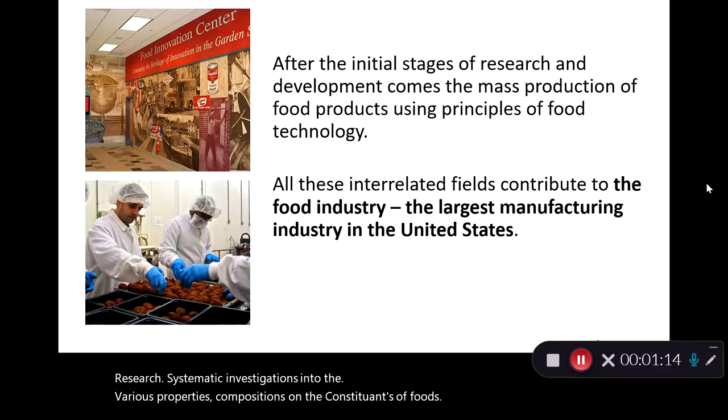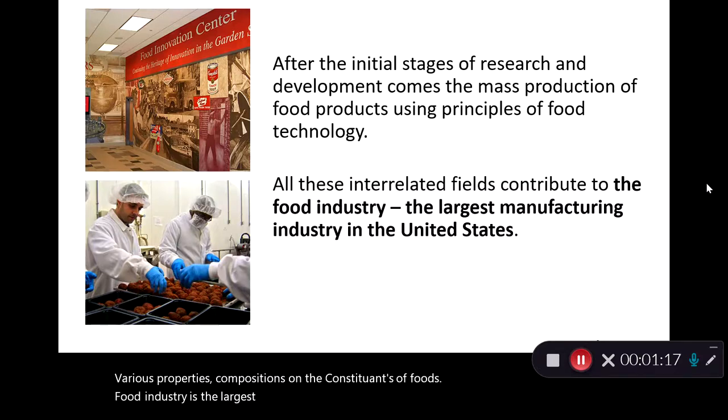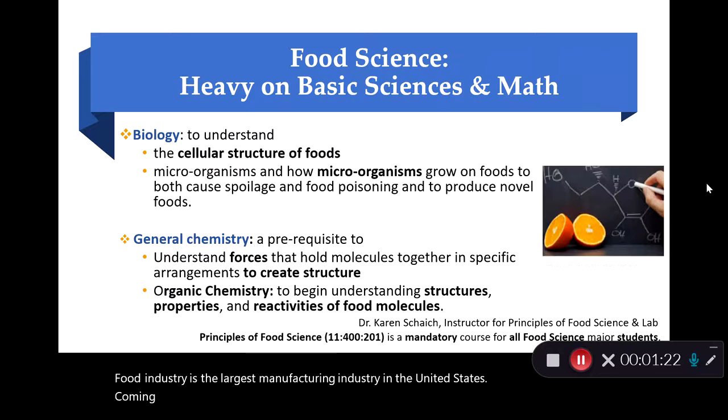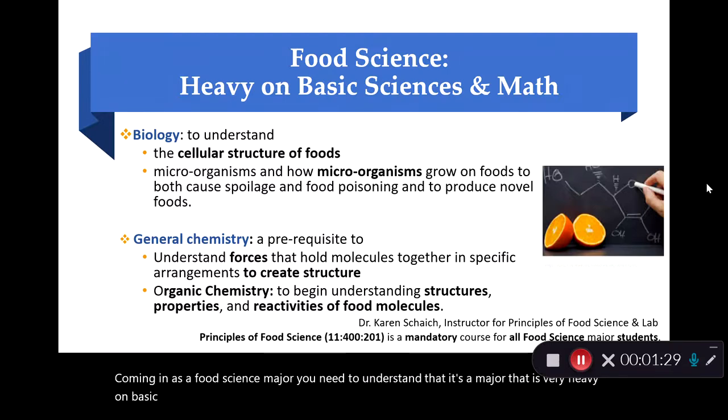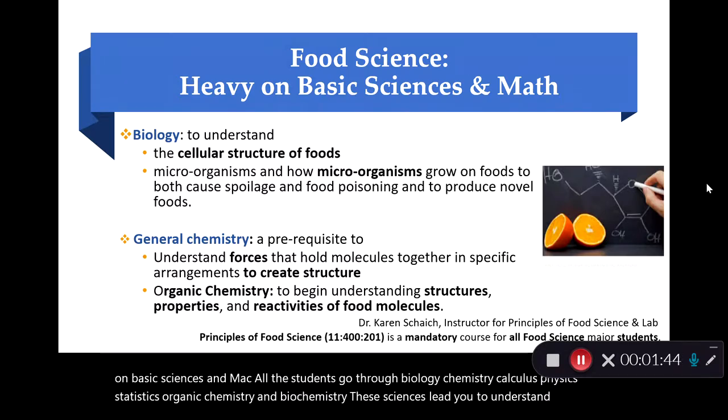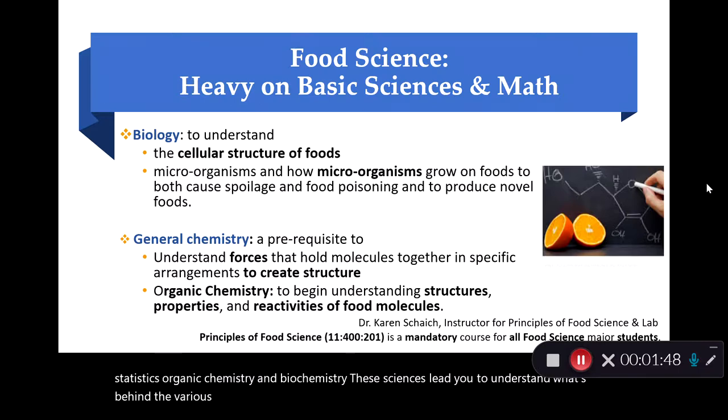Food industry is the largest manufacturing industry in the United States. Coming in as a food science major, you need to understand that it's a major that is very heavy on basic sciences and math. All students go through biology, chemistry, calculus, physics, statistics, organic chemistry, and biochemistry. These sciences lead you to understand what's behind the various foods, the various processing aspects, and the associated technologies utilized in the development and manufacture of food products.